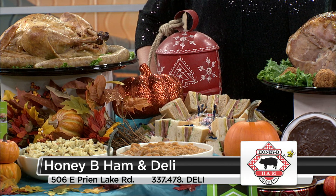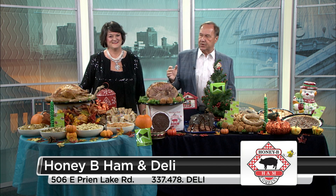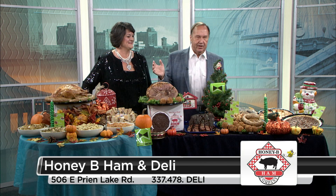Let's talk about the side items that go with the ham and turkey. We have sweet potatoes, broccoli rice, green bean casserole, and of course the cornbread dressing.